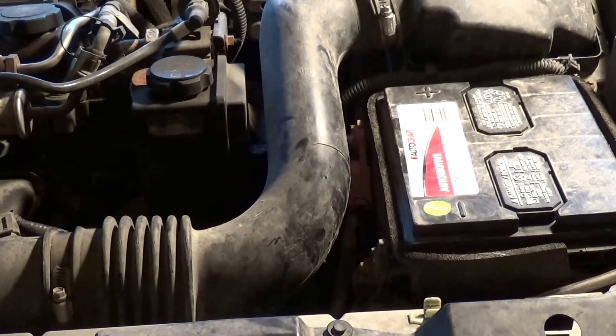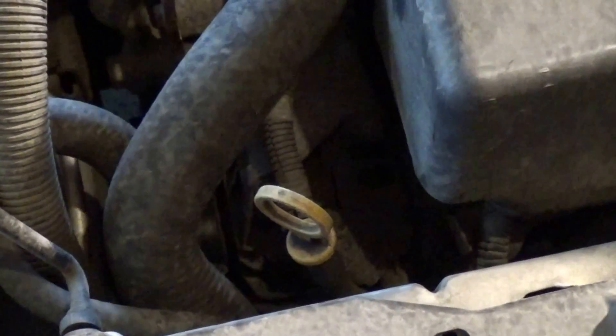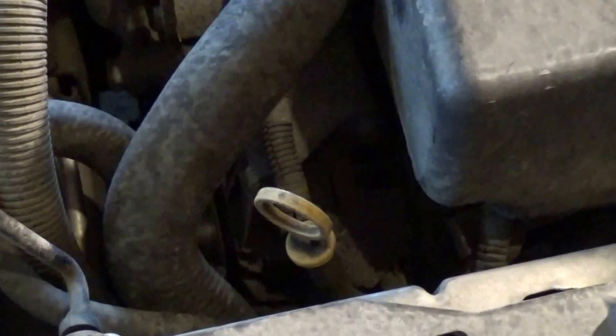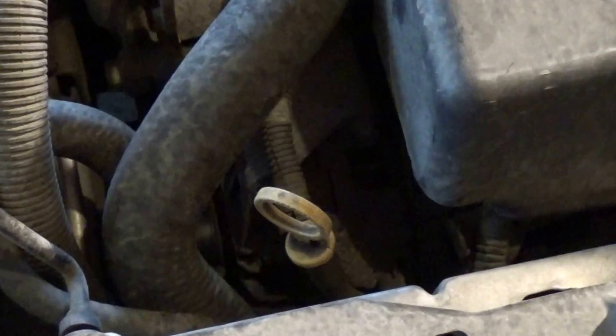So the next thing I'm going to do is take off the serpentine belt and take a look at the alternator, which looks like it's going to be a pain. That video will be coming out next. Hope that helped and good luck.